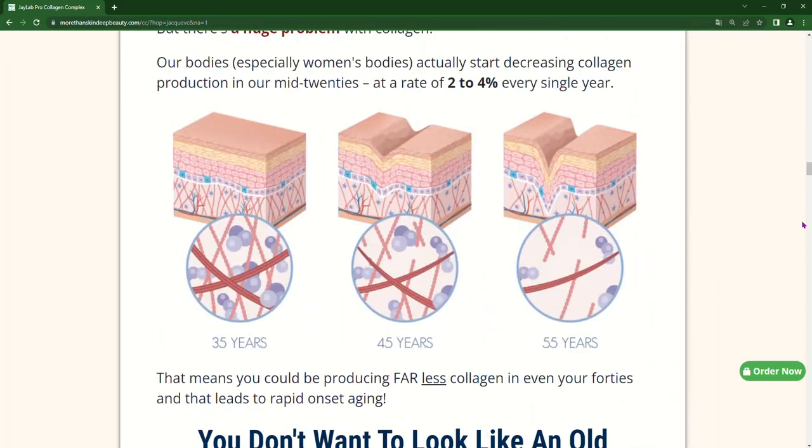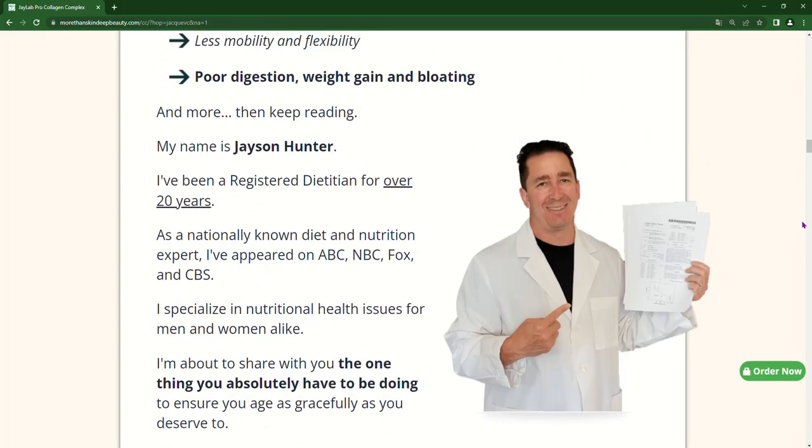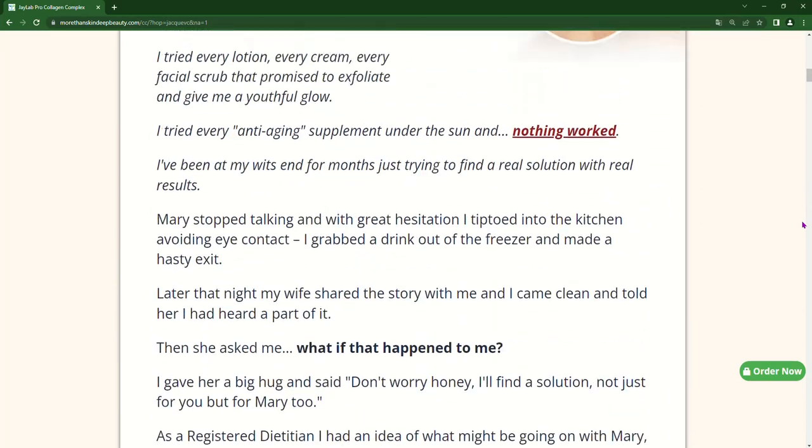Collagen Complex is produced in top quality facilities in the United States and is regulated by the FDA and GMP. In addition, the company offers a 30-day money-back guarantee so you can try the product risk-free.